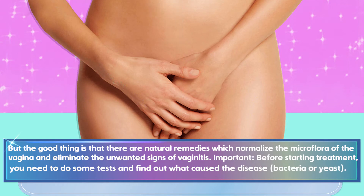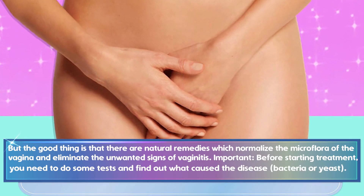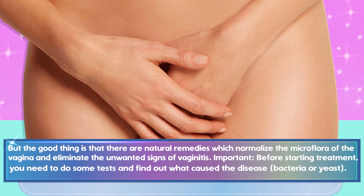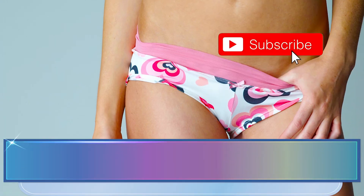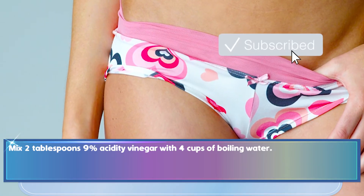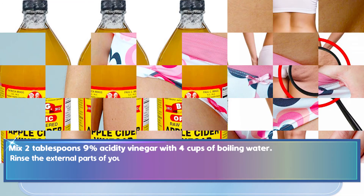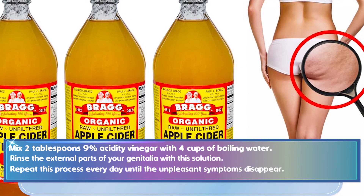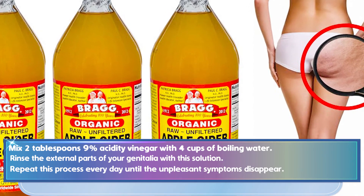Important: before starting treatment, you need to do some tests and find out what caused the disease — bacteria or yeast. Mix 2 tablespoons of 9% acidity vinegar with 4 cups of boiling water. Rinse the external parts of your genitalia with this solution. Repeat this process every day until the unpleasant symptoms disappear.